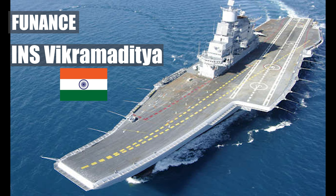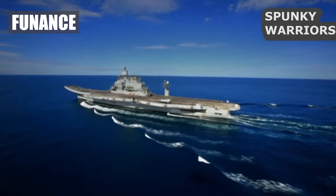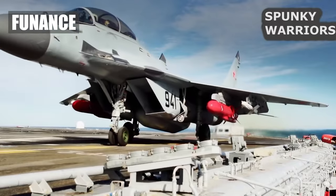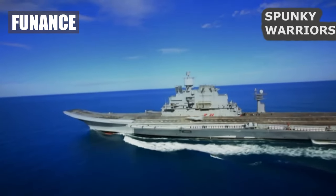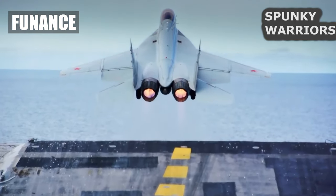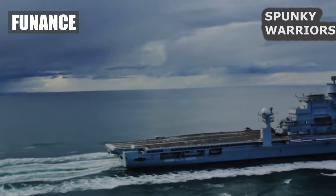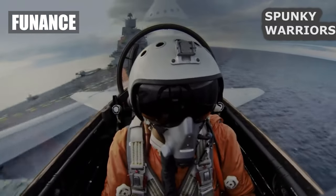INS Vikramaditya, India. Behold the INS Vikramaditya, the jewel of the Indian Ocean. This majestic vessel is like a Bollywood blockbuster — full of drama, action, and a hint of romance. With its aircraft-carrying capabilities and formidable armament, it's India's way of saying we mean business. Just don't challenge it to a game of cricket. This ship always bowls a perfect googly.